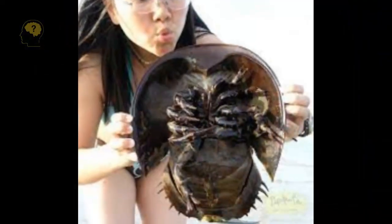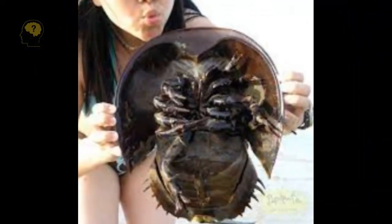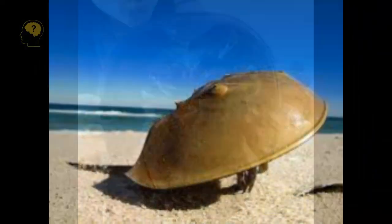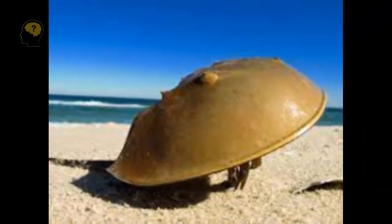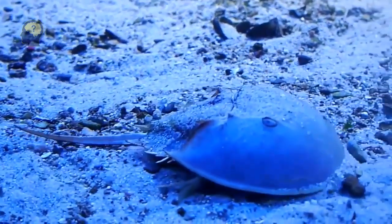Meet Xiphosura. Xiphosura are huge arthropods, reaching sizes up to 60 cm in length, the first representatives of which appeared on the planet more than 450 million years ago.